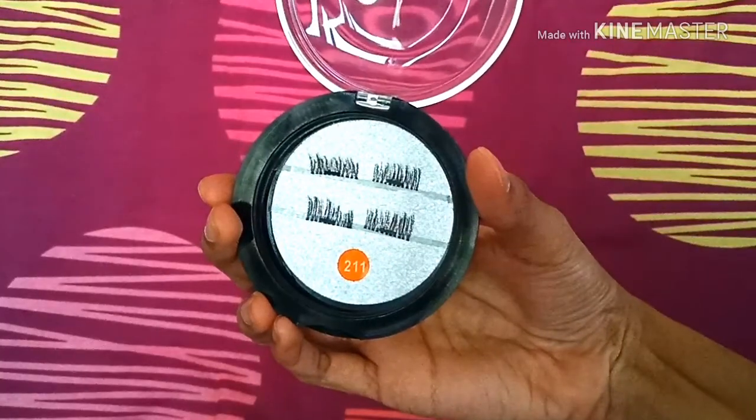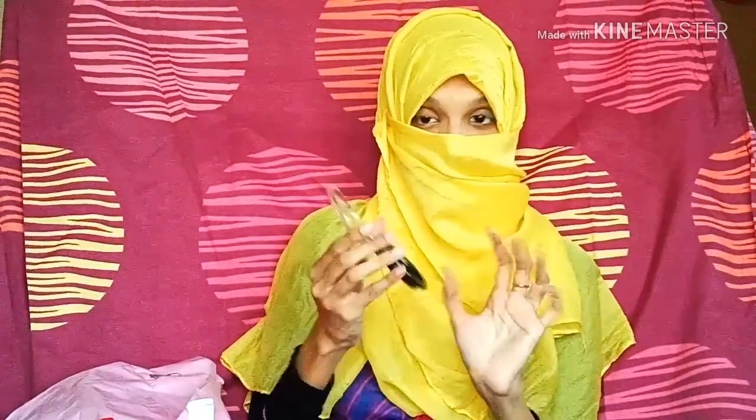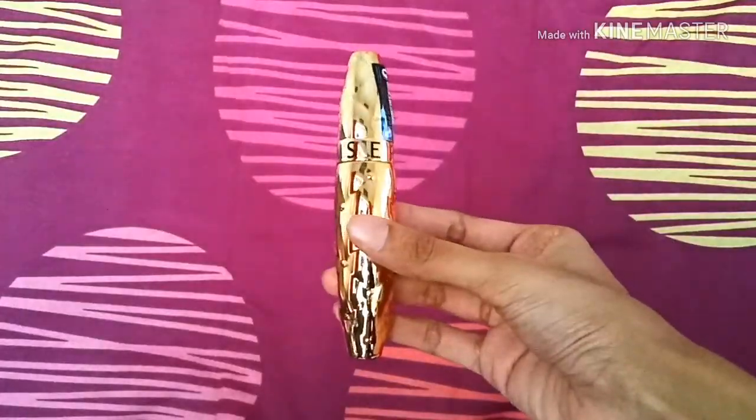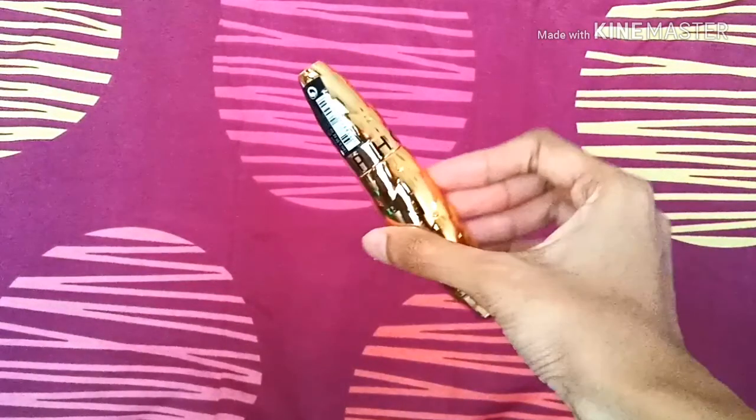The next item is these false eyelashes which came in with the bundle. I don't really wear these as they are not allowed as well, but you do get them. They're actually pretty small — I don't really find them that useful. I mean, eyelashes are supposed to be the entire length of your lashes.